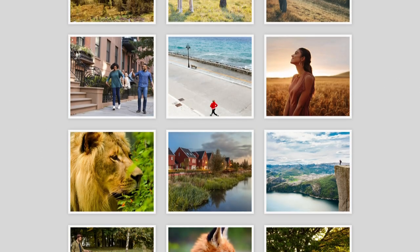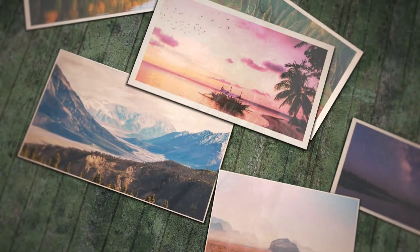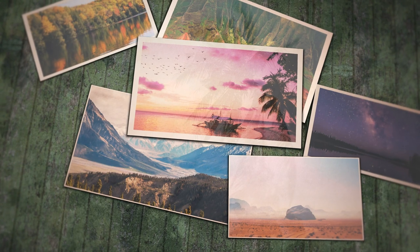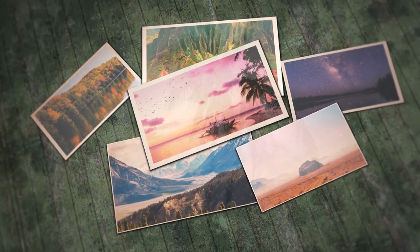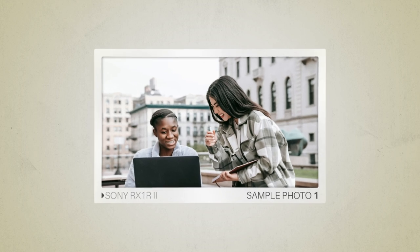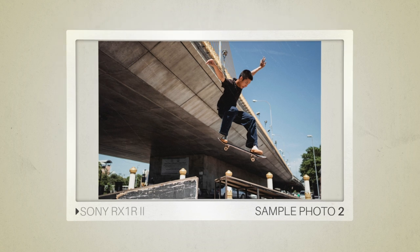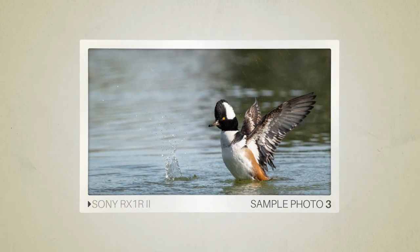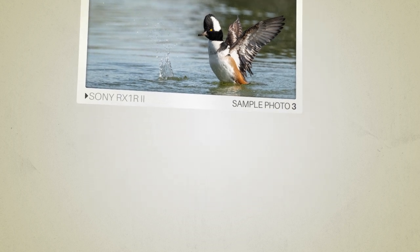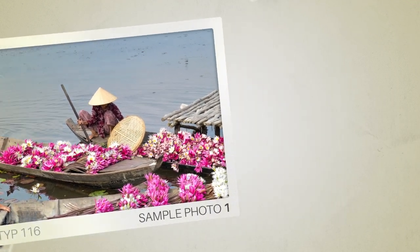Next, we will take a look at some sample photos from the Sony RX1 R2 and the Leica Q-Type 116. Keep in mind that these photos have editing done to them, so the result from your camera might be different. Let's start with the sample photos. Here are some sample photos from the Sony RX1 R2. And here are some sample photos from the Leica Q-Type 116.